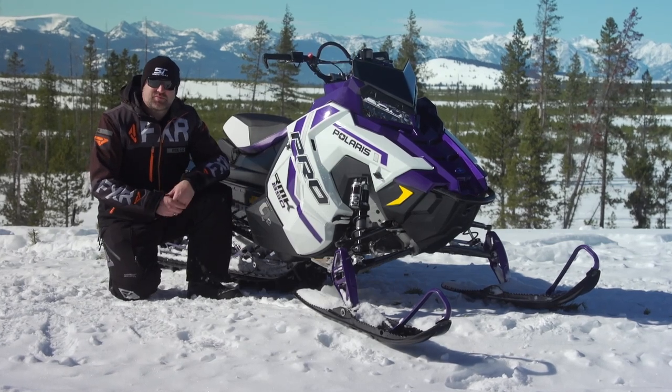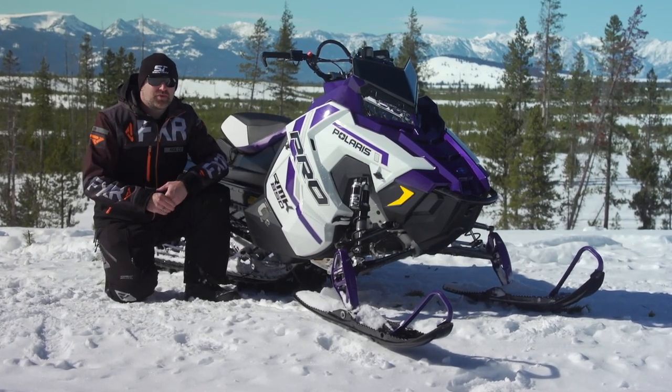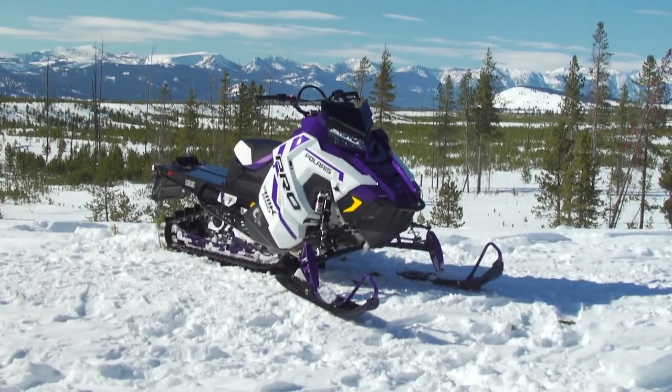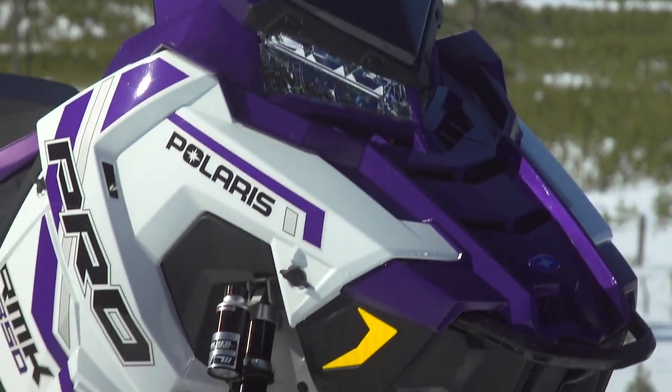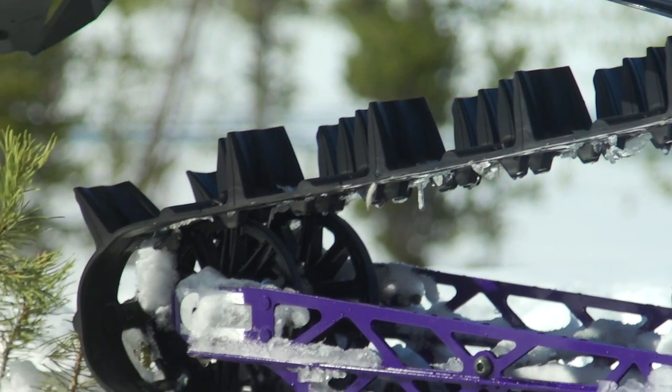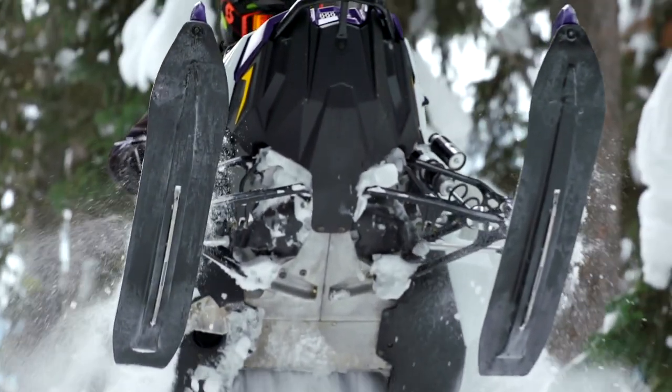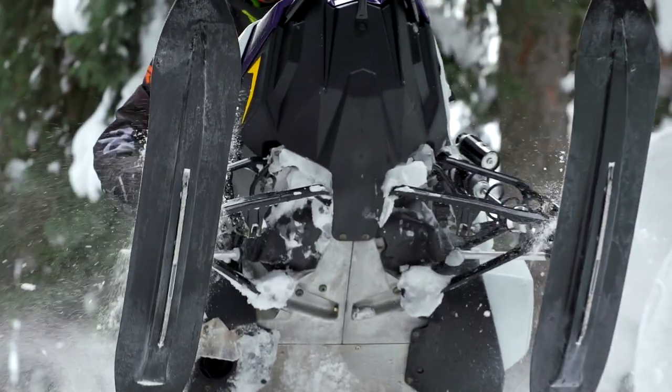Polaris' original Quick Drive system was pretty cool, and it did carry with it some pretty important benefits over a traditional chain case setup. First and foremost, it was lighter by about 5 pounds, and on a sled designed to go up through the deepest pow, low weight is a big deal — in my opinion, bigger than on any other segment of sled.